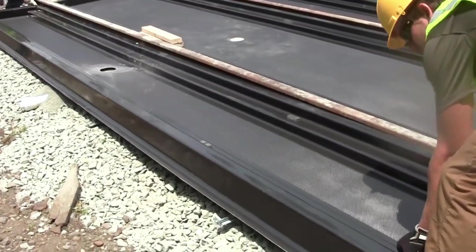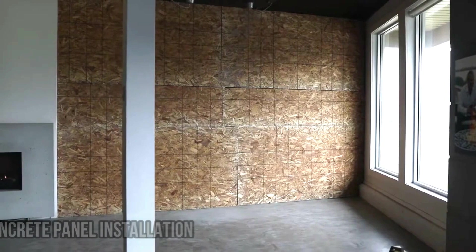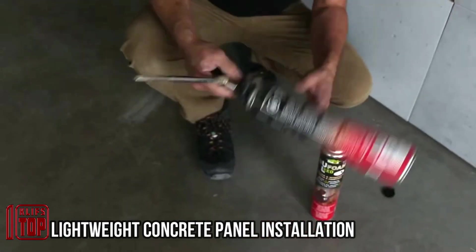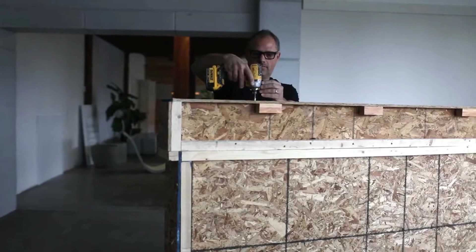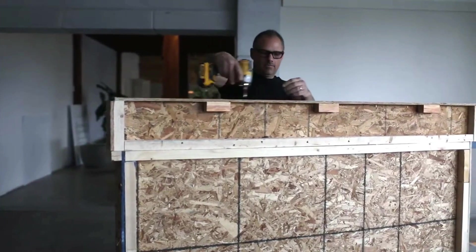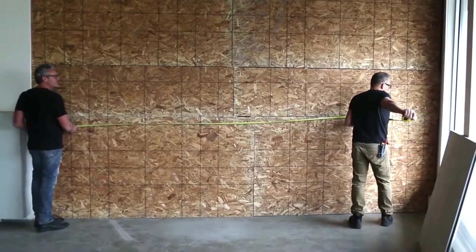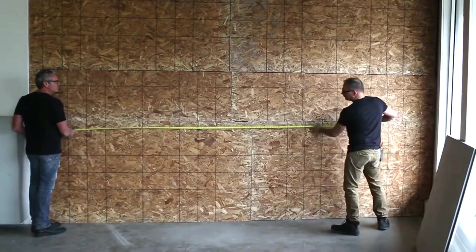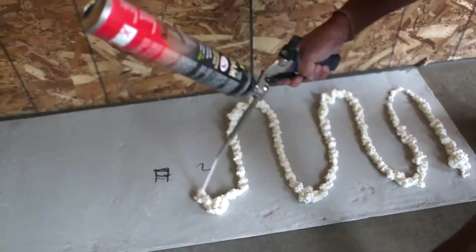Speaking of renovation, if you're in need of a more substantial transformation or simply aiming for a drastic interior change, these concrete panels deserve your attention. According to the manufacturers, these panels weigh half as much as their counterparts, ensuring a more effortless installation process. The company is prepared to craft panels tailored to specific projects, with dimensions stretching up to eight feet in length and four feet in width.